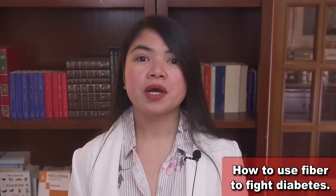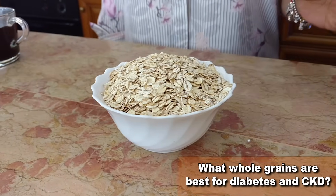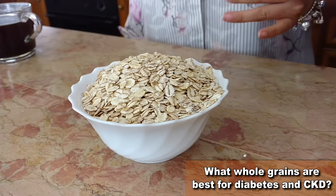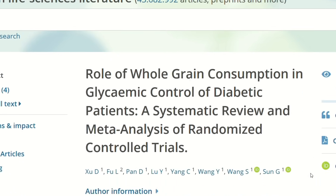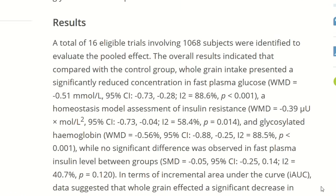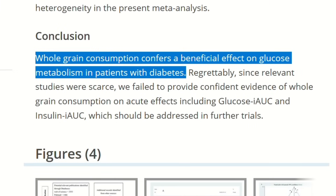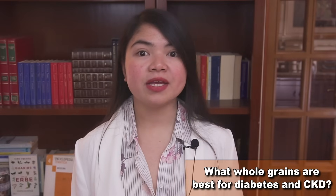Now you may ask, what whole grains are best for diabetes and CKD? I know that this is a controversial topic for some, but science tells us that for people with type 2 diabetes, adding whole grains with portion control can be very important and very beneficial. This is a proven fact today. And there are some whole grains that can be especially healthy for CKD patients, both for people with or without diabetes.